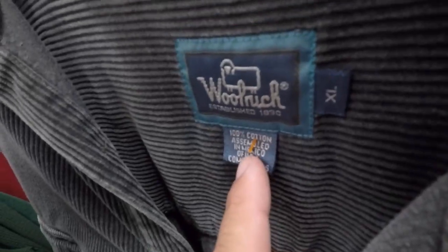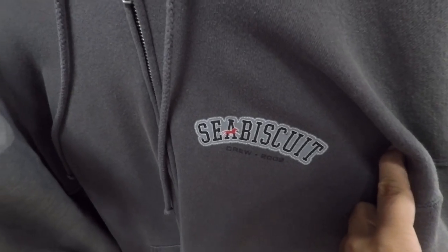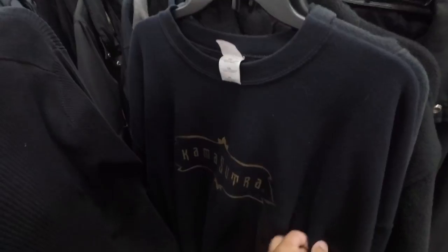The broken cage actually looks like it's been bitten off — bitten through by a wild animal. Christian Dior, hello! Look at the Woolrich heater XL cords, $5.99. Look at that Seabiscuit Crew 2002 on a triple-A.